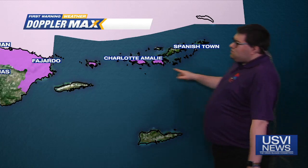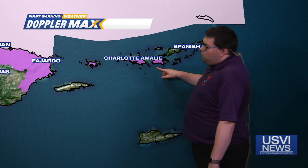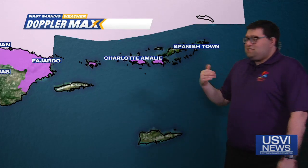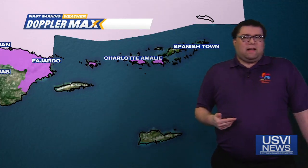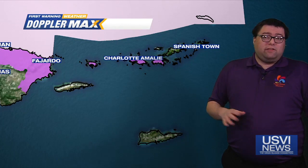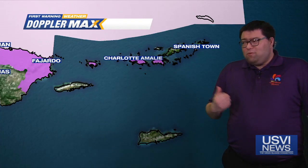We have a high surf advisory that's been issued for the northern islands — this would be from St. Thomas and St. John. This is due to the fact that winds are going to be coming up as we go into Wednesday. So if you have beach or boating trips planned for tomorrow, be aware of that. Small craft advisory further offshore as well.